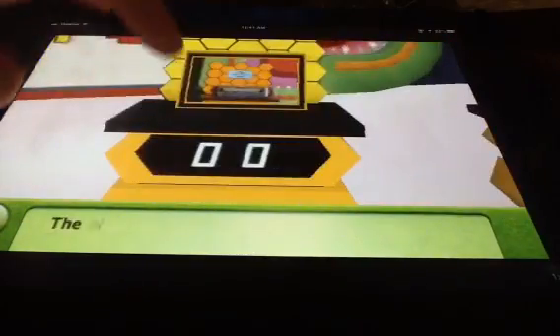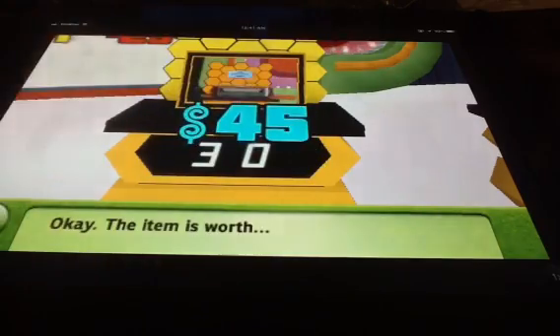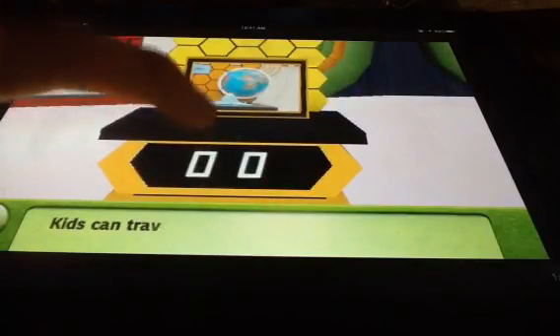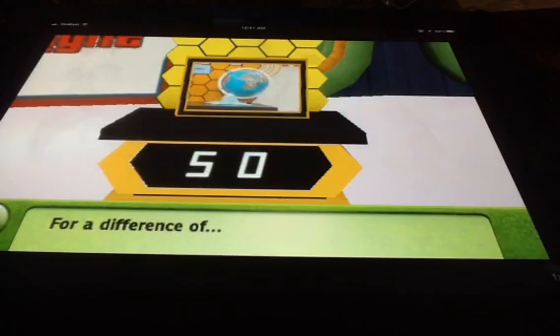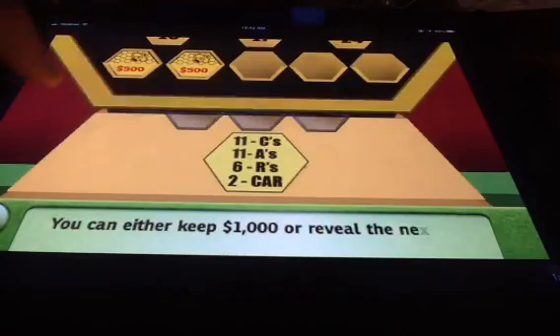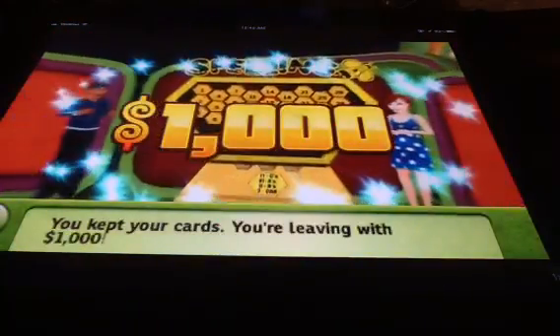For a different time. How much do you think it's worth? Okay, the difference — so you can either keep $1,000, or if you've got your cards, you're leaving with $1,000.